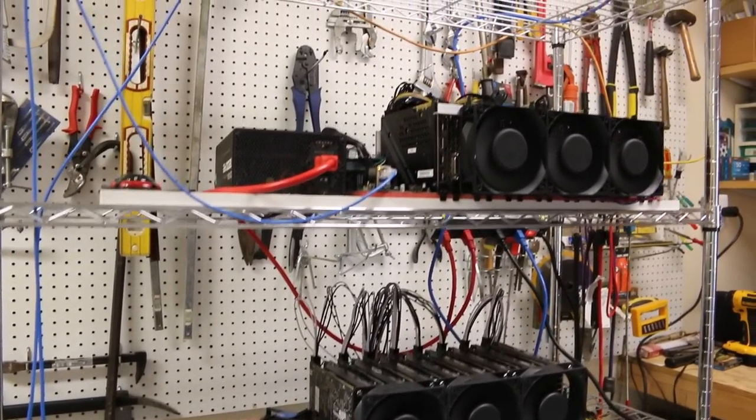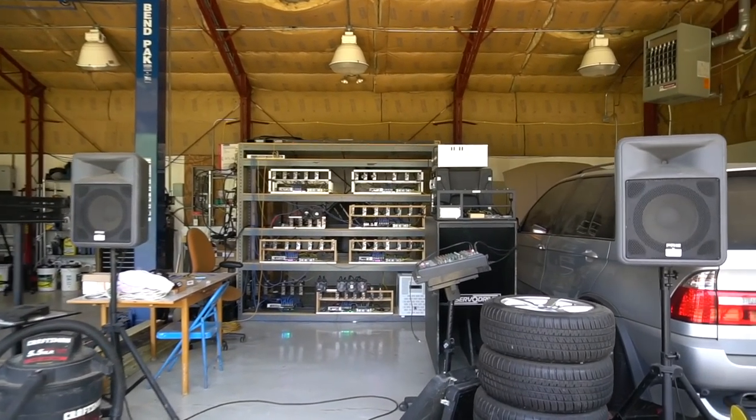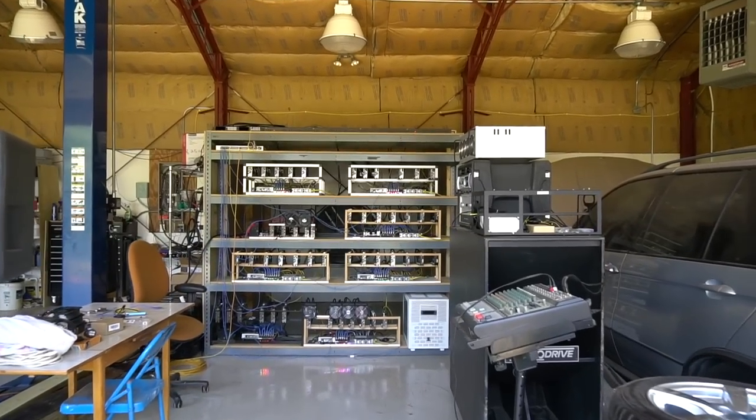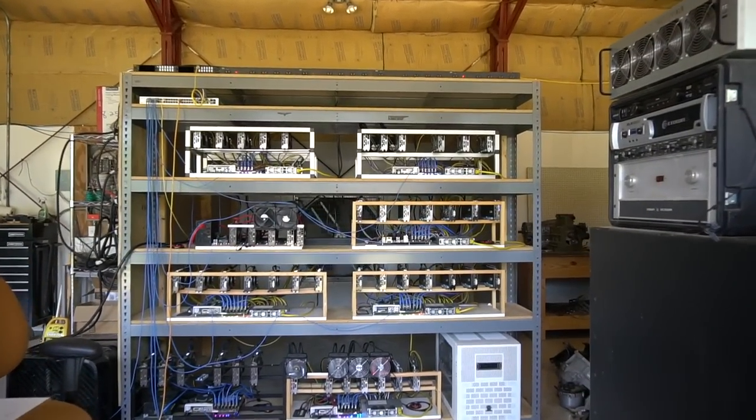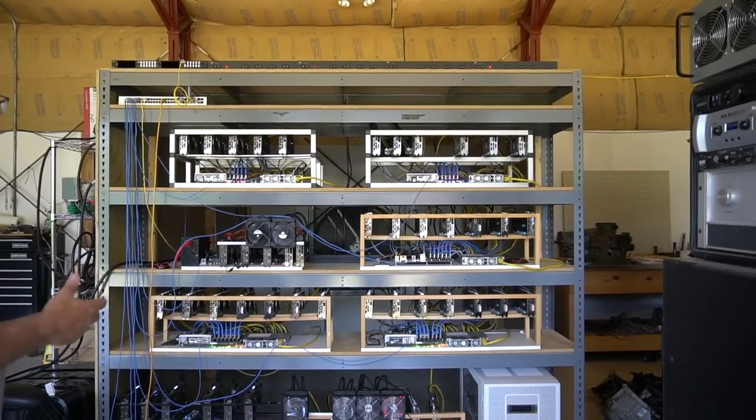The rigs look cool all together — last time they were all scattered in the house. I don't know if it's going to be too loud in here, but hopefully not. So these are... one, two, three, four, five, six, seven, eight, nine rigs here.